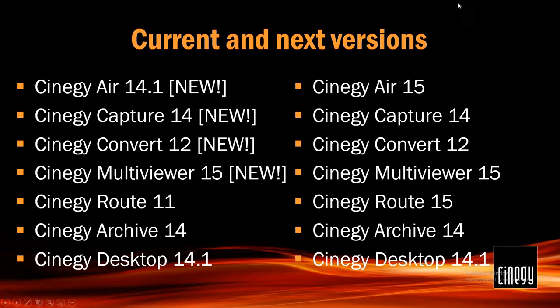Multiviewer 15 — I've already mentioned it briefly. This is straight out, literally just released a couple of weeks ago. SRT support is a major factor here. Now, on these four products — Air, Capture, Convert and Multiviewer — there is a third technology which I didn't put on the list but is also included: our shared RAM technology.